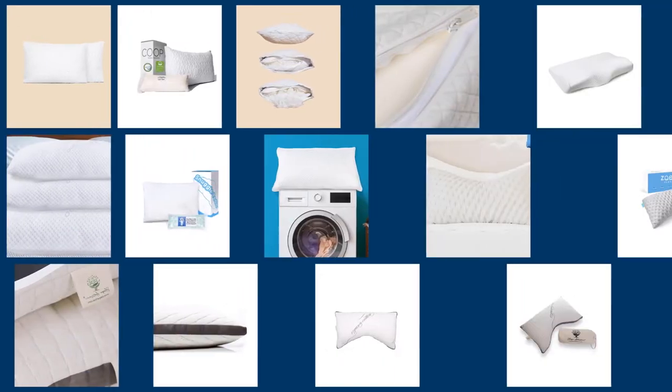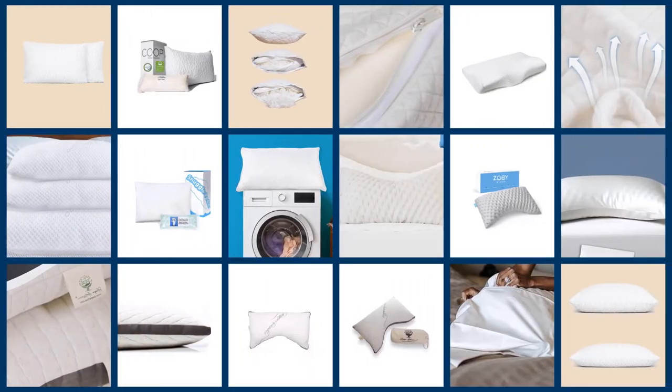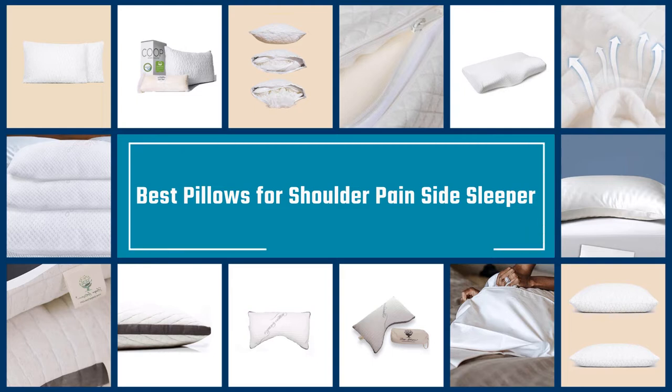As a side sleeper, it's important to keep your head, neck, and back aligned in order to avoid pain and stiffness. Each of the products on our list has been carefully vetted by our content integrity team to make sure it adheres to our medical and business standards. Let's check them out.